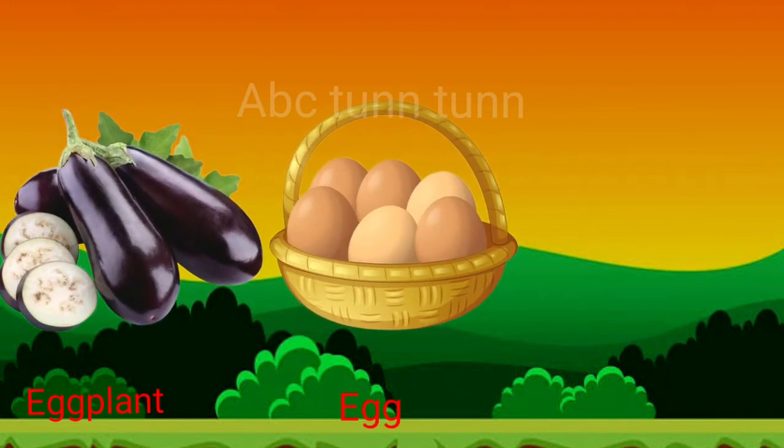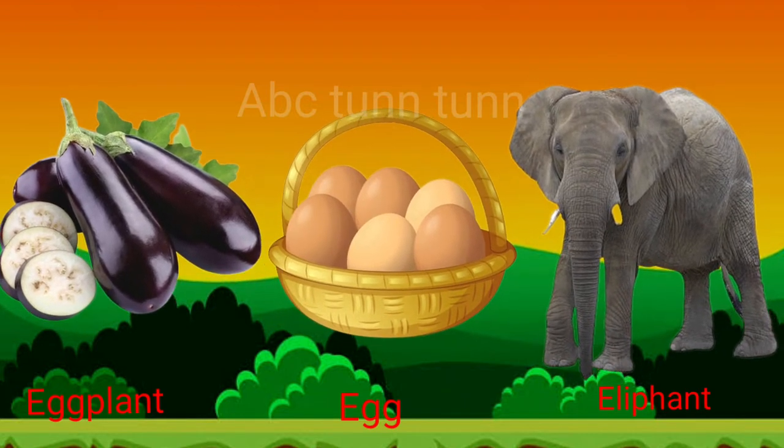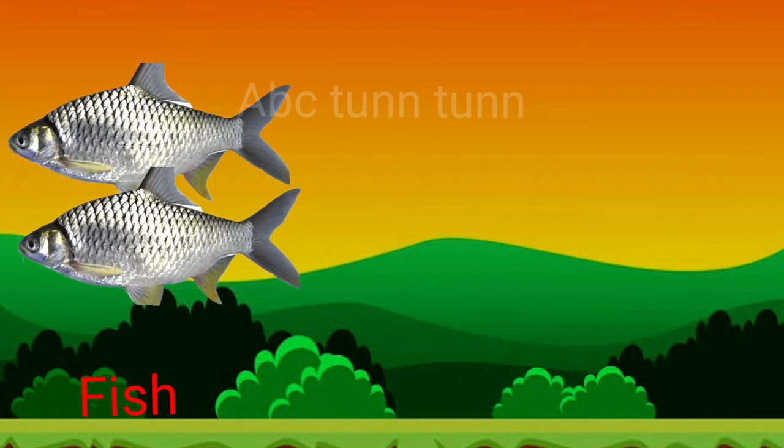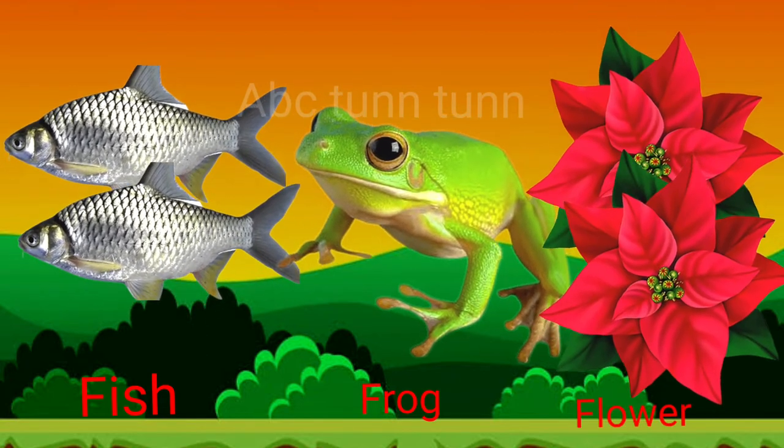E is for egg. E is for elephant. Eh, eh, eh. F is for fish. F is for frog. F is for flower.